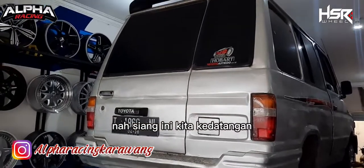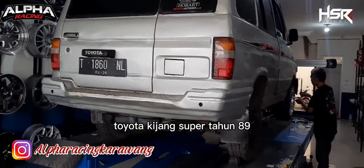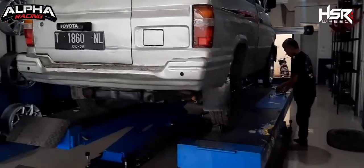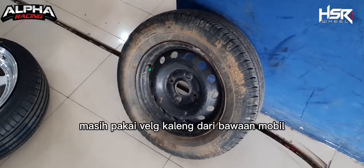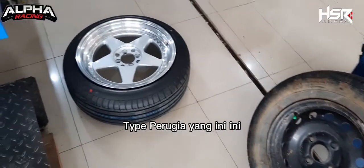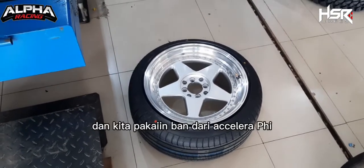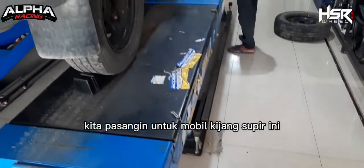Siang ini kita kedatangan Toyota Kijang Super tahun 1989. Kita mau upgrade pakai velg ring 17 dari Heister Wheel. Untuk mobil Kijang Supernya ini masih pakai velg kaleng dari bawaan mobil. Kita mau upgrade ke velg HS Airwheel tipe Perugia, ring 17 dengan spesifikasi depan 7,5 dan belakang 8,5. Kita pakaikan ban dari akselera PHI dengan profil 215/45 ring 17.